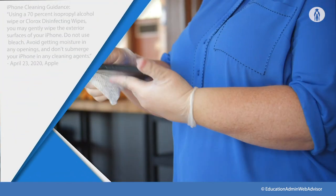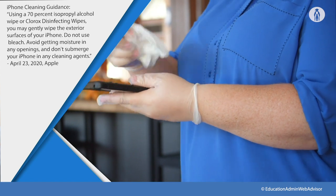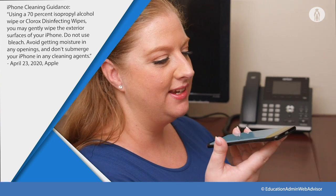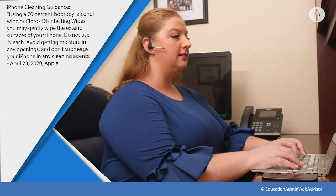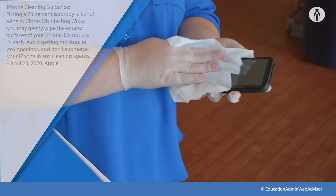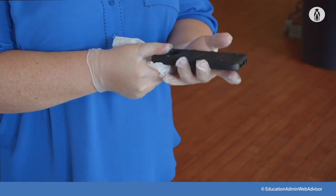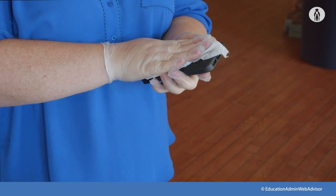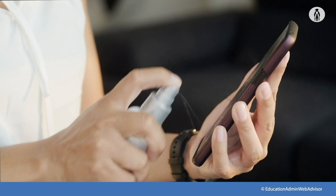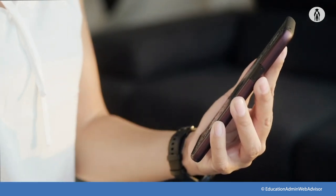Phone touchscreens can usually be cleaned using disinfectant wipes, but check with the maker of your phone first. Use a speakerphone or headset when possible to reduce the need to hold the device to your face. If used often, your device will require frequent disinfecting, but most need only be wiped down once or twice a day — for example, at your lunch break and the end of the day. Most aftermarket covers are wipeable.